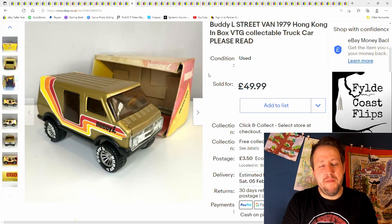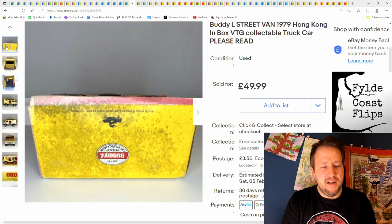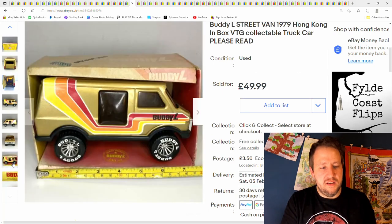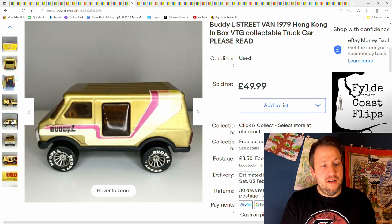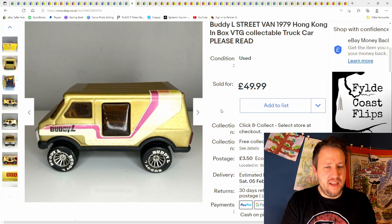And next is this Buddy L Street van, made in Hong Kong. This was part of a small bundle of cars I got during or after a lockdown. I went for one and ended up buying four or five. Most of them sold pretty quickly. This one hung around because of the condition of the box — one side has sun damage. Still went for £50 plus postage in the end, took a long time, but we got there. I only paid about £8 or £10 for it.